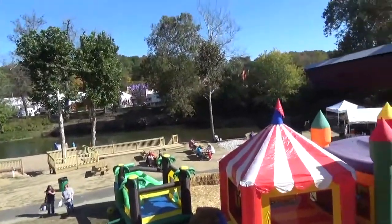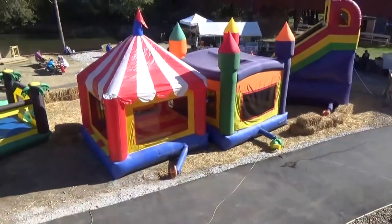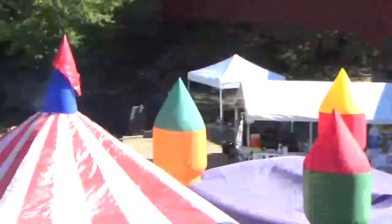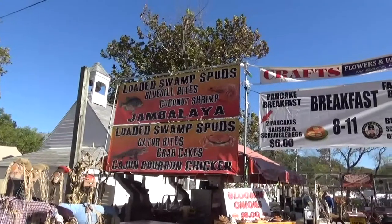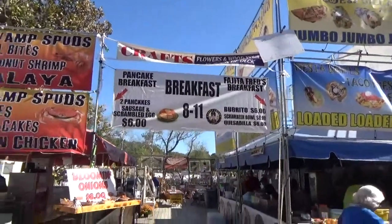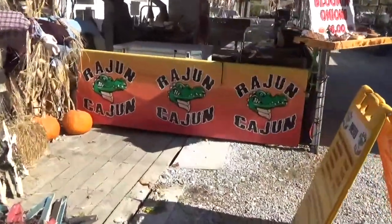You can get a good view of the dam and the bridge from up here on this deck. Right down there are some bounce houses for kids. Pony rides, ice cream, and a place to sit out and eat. Loaded swamp spuds, bluegill bites, coconut shrimp, jambalaya, gator bites, crab cakes, blooming onions — Raging Cajun.